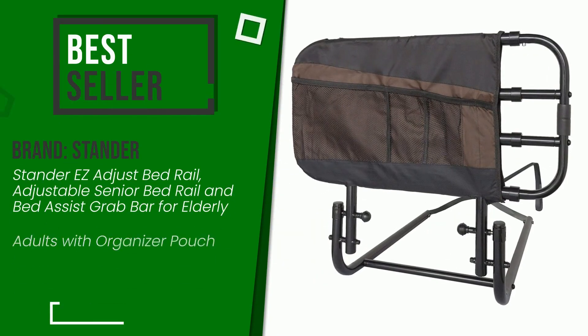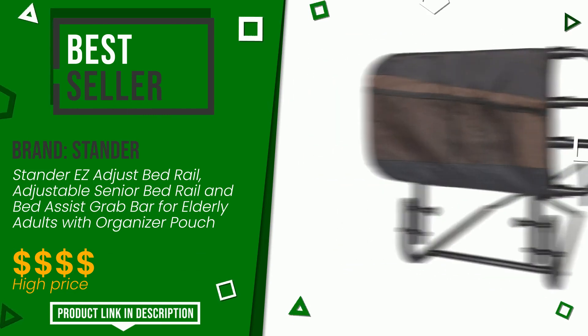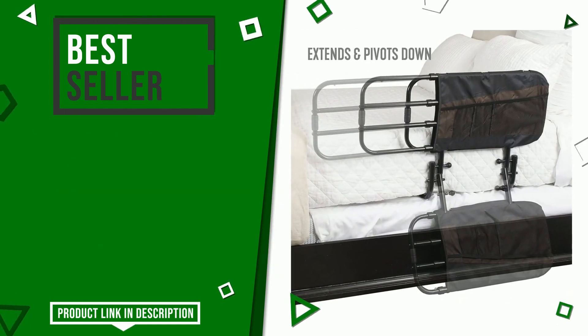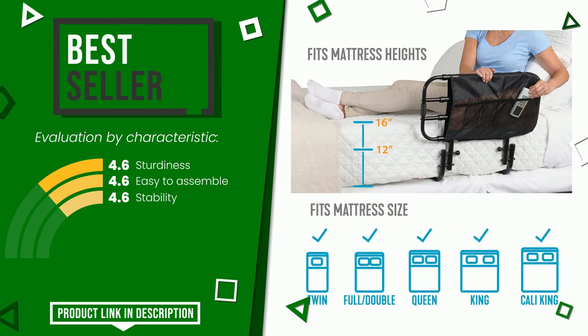The overall rating of this standard article is 9.2 out of 10. It currently turns out to be the best selling online. Here are its distinguishing features: sturdiness, easy to assemble, stability. If you would like more information and would like to know the price of this item, click the link at the bottom of the video description.